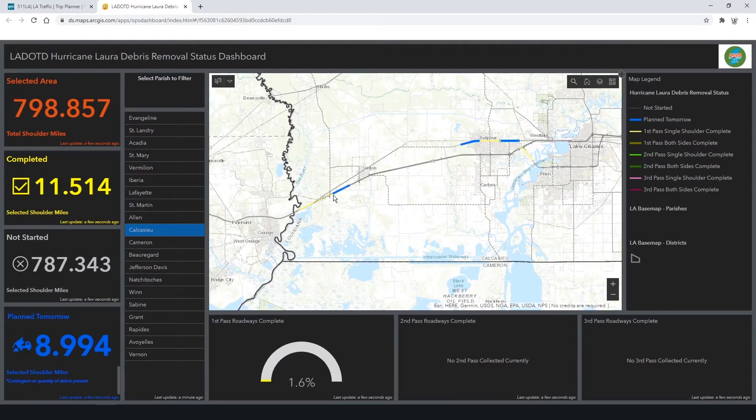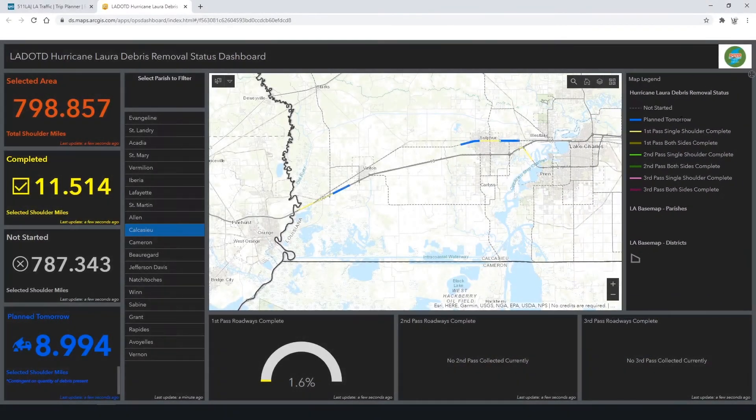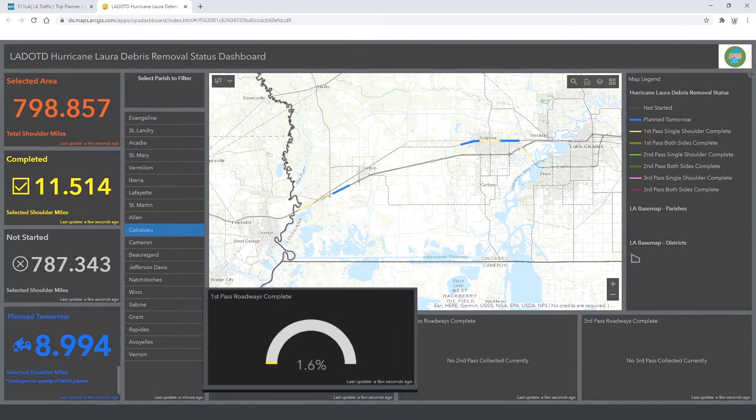Each day this is going to be updated. Over here it's color-coded — you can see what's planned for tomorrow, as well as our first pass, second pass, and third pass information. Many of these areas are going to take more than one pass, going down one side and then coming back the other. That's how we have a pass for single shoulder complete and both sides complete, so you can know how much has to be done in that area.